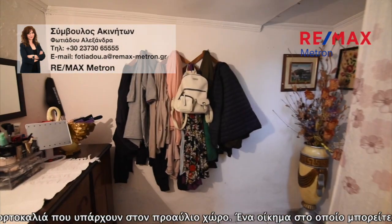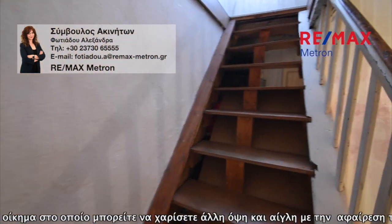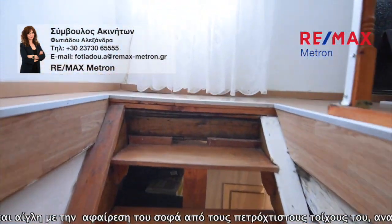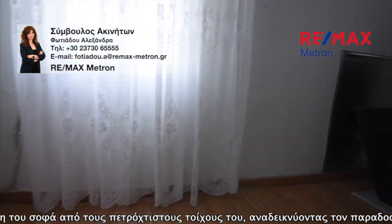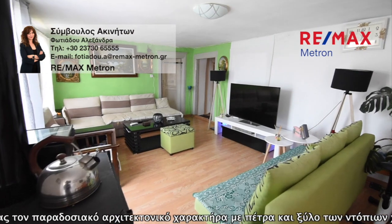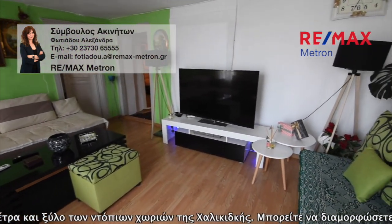Very close to a supermarket, a doctor's office, and the market — just 100 meters from the village square, five and a half kilometers from the sea, 18 kilometers from the town of Polygyros, and 77 kilometers from the airport.